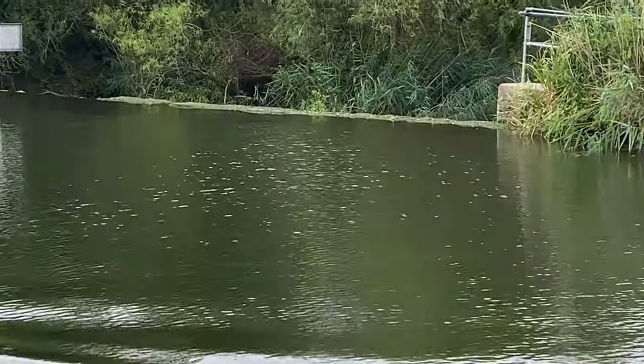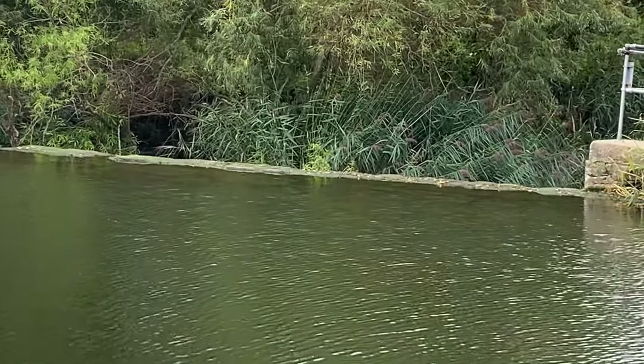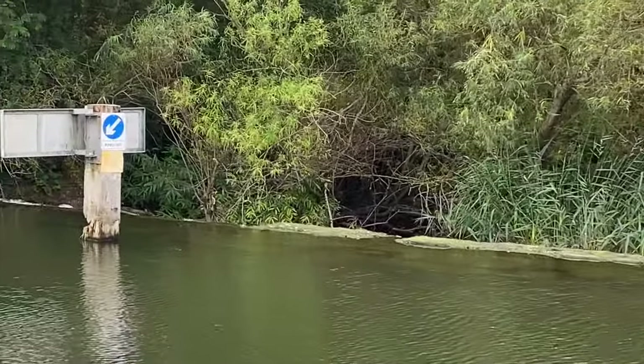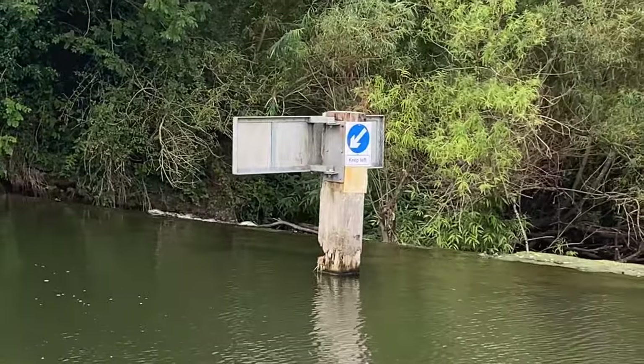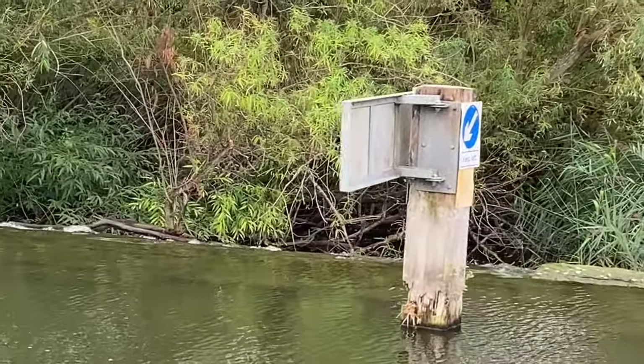Now you can see how low the levels are. There's very little water going over that weir — just a little drop going over the end here. And that's it. Very low levels at the moment.